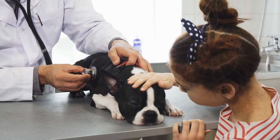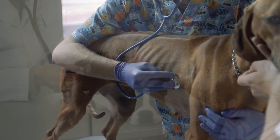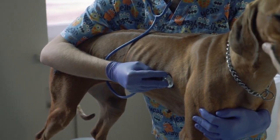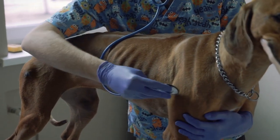Dog kidney failure, also known as dog renal failure, affects about 10% of dogs. By the time symptoms start to appear, the disease has often advanced to a dangerous stage and quick treatment is needed.